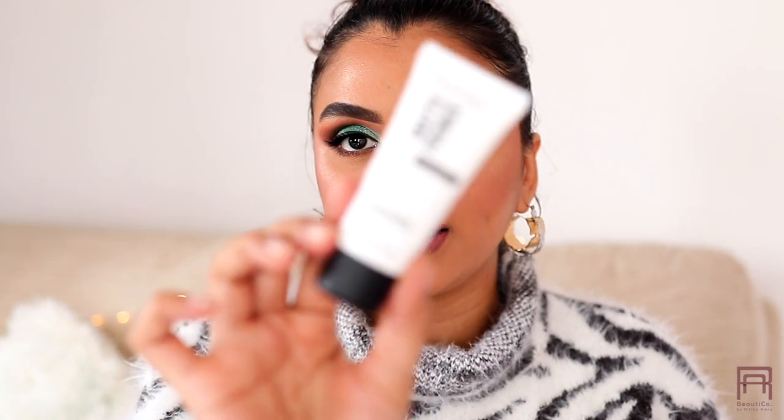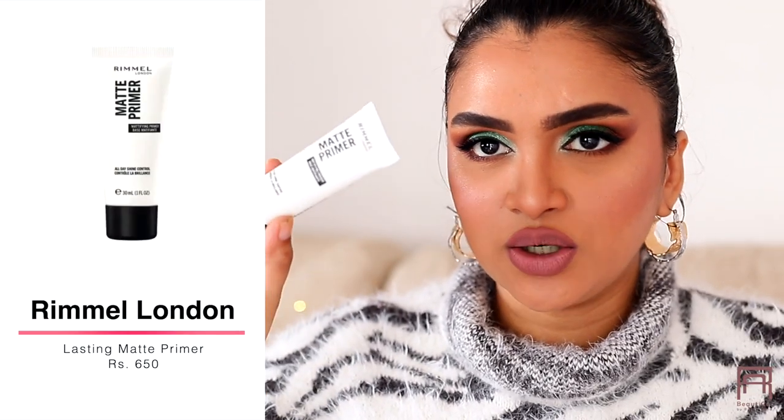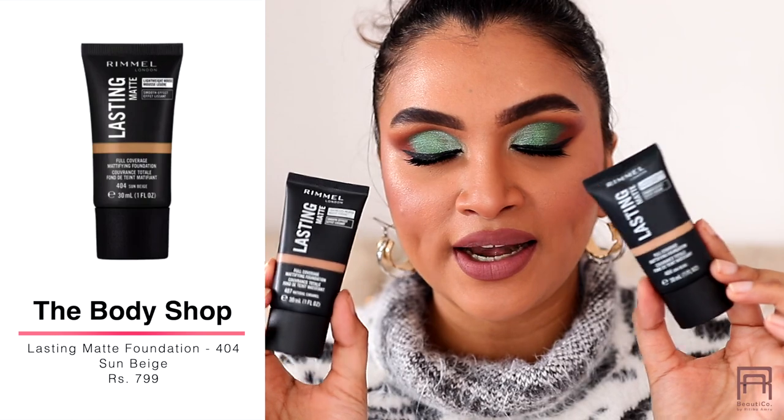Now let's move on to makeup. Rimmel released a lasting matte range and I bought a bunch from it. First is the Rimmel Matte Primer All Day Shine Control — stunning, travel-friendly, sleek packaging, priced at 650 rupees. I also bought their Lasting Matte Lightweight Mousse Foundation in two shades: Sun Beige and Natural Caramel. Sun Beige is the perfect match for me but I haven't tried the foundation yet.